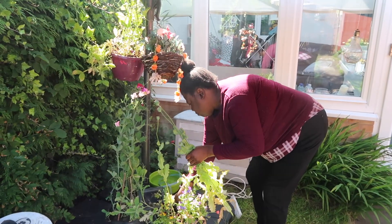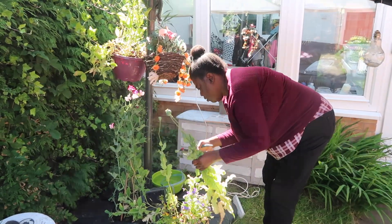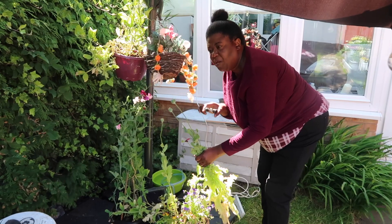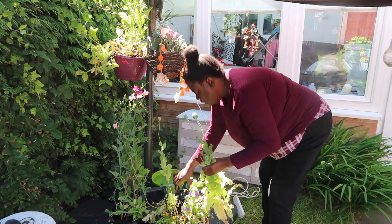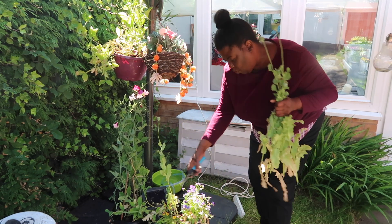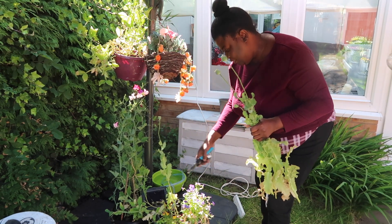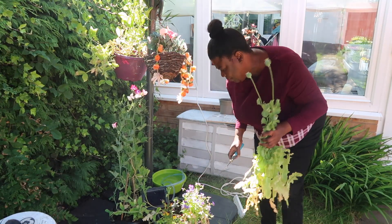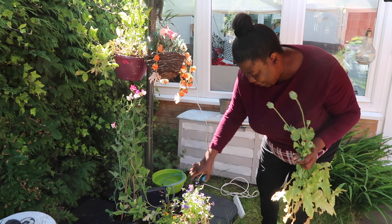What I'm doing is deadheading these. These are pansies, but they've blossomed already and they're not going to blossom again, so I might as well cut them out and make way for these pretty little ones coming up. The other day I wanted to remember the name and I couldn't, but these are pansies.